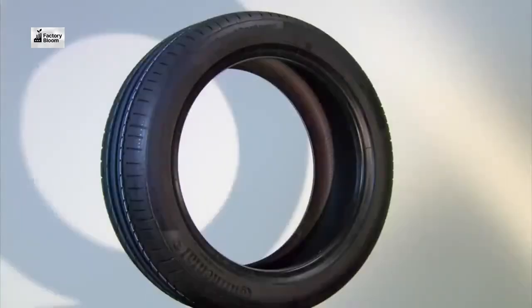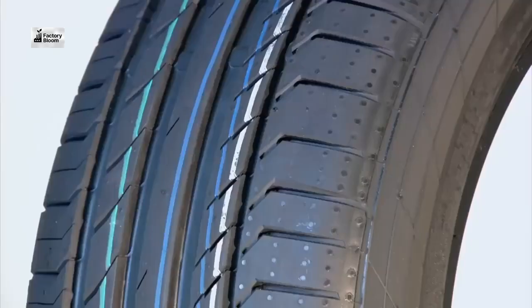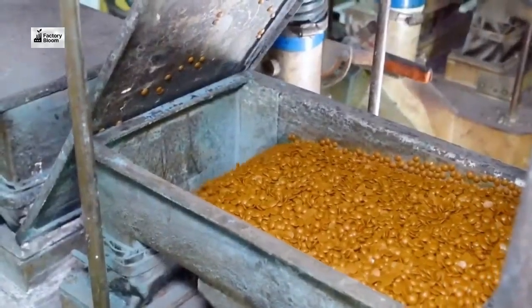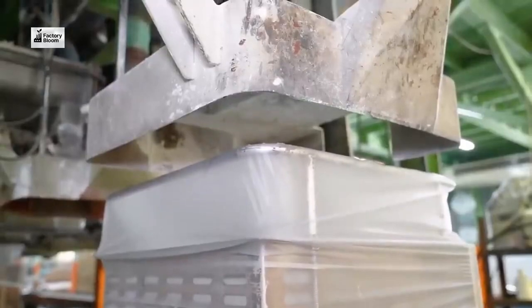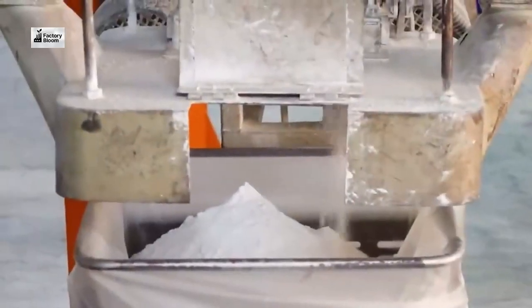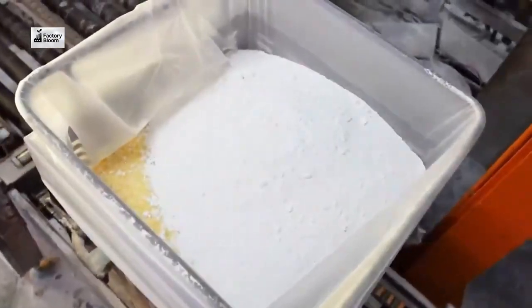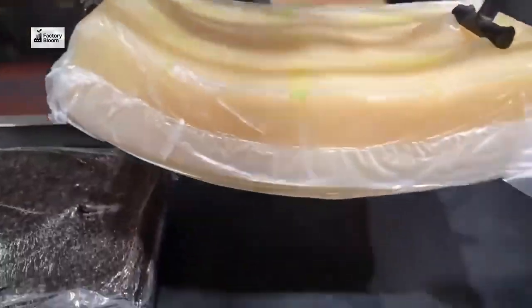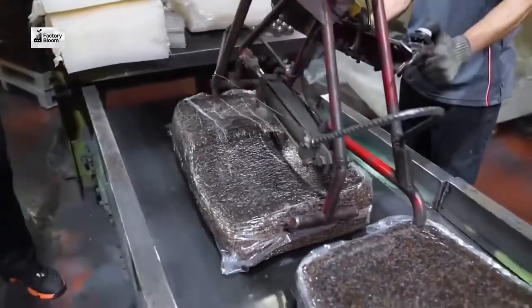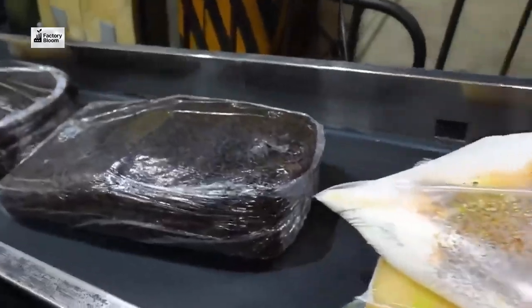Our journey begins with the delivery of raw materials. From rubber to steel, each component is meticulously selected for quality and durability. Once inside, these materials are sent to the mixing department, where they are combined to create the perfect rubber compound for our tires. We use state-of-the-art technology to ensure that our rubber compounds meet the highest standards, and each batch is carefully monitored for consistency and quality.